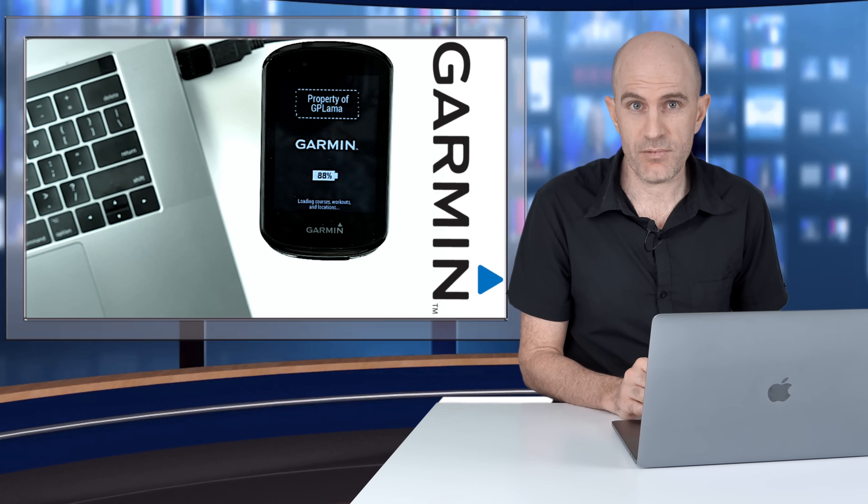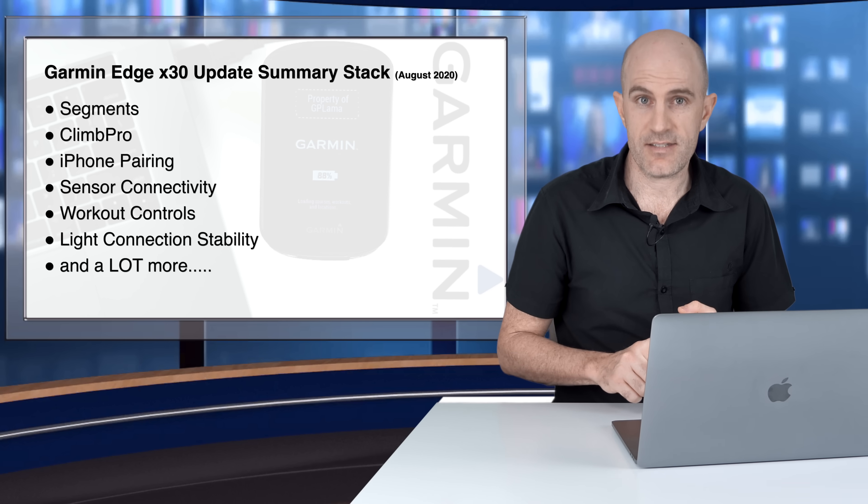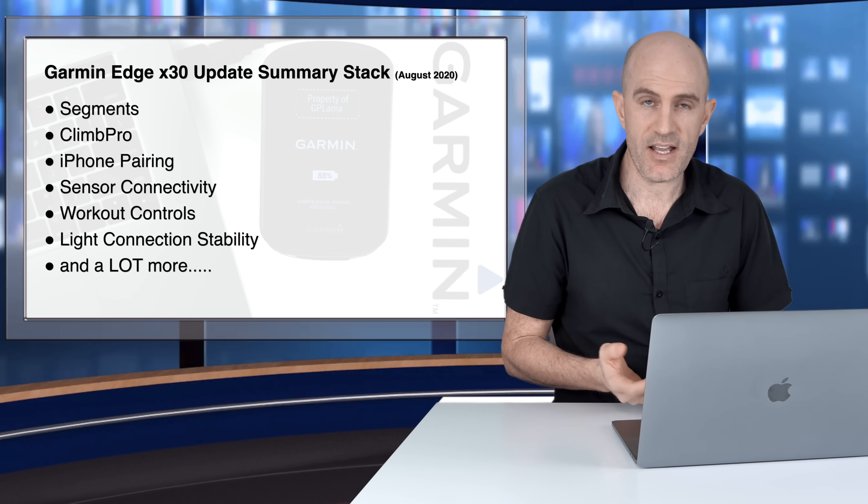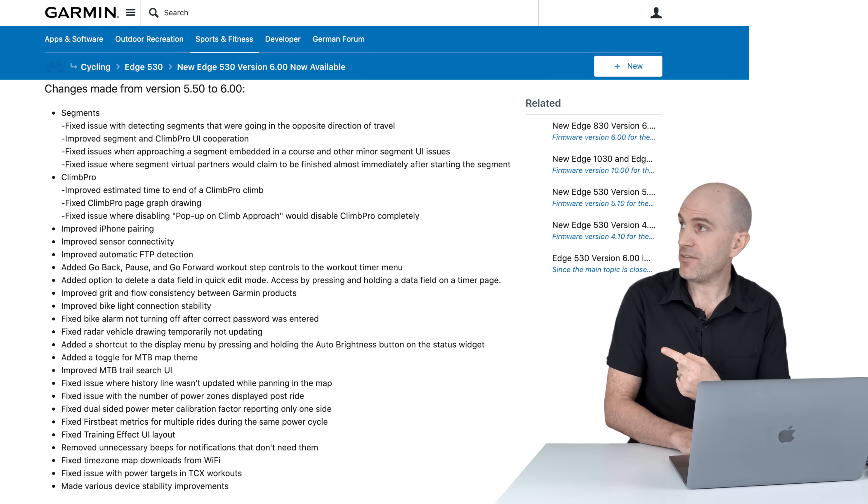Onto the summary of what's new today. In short, there are updates to segments, Climb Pro, iPhone pairing, sensor connectivity, workout controls, light connection stability, and a whole lot more.